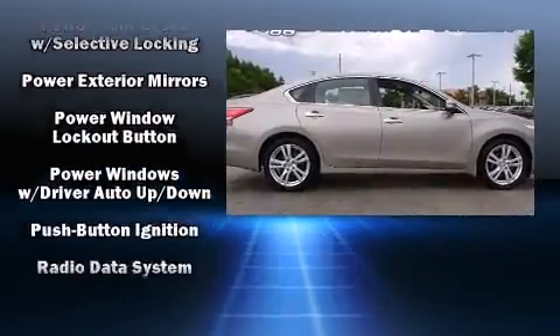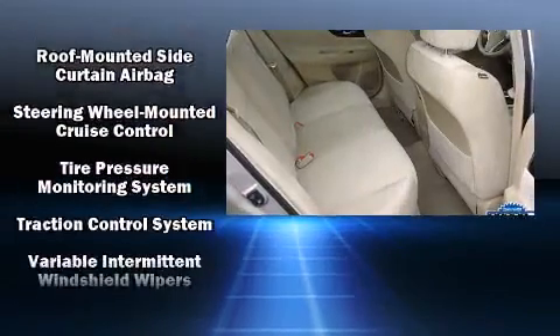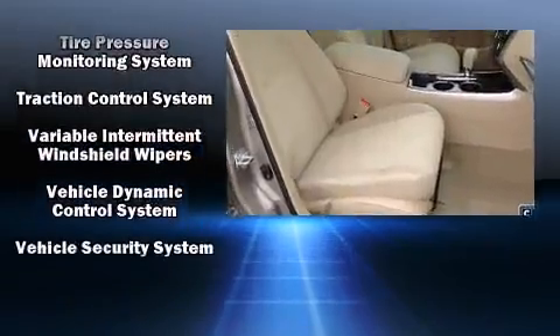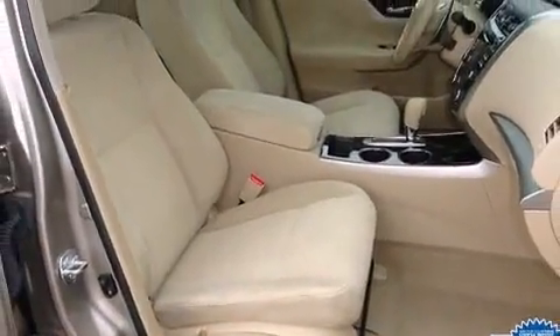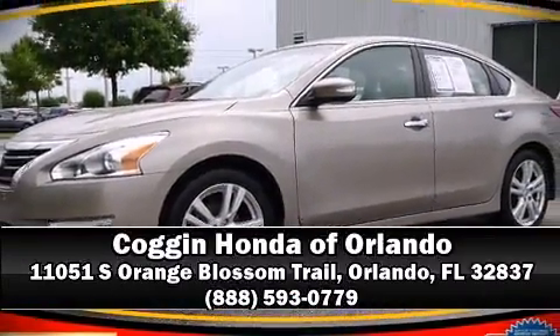Electronic stability control ensures solid grip atop the road surface no matter how challenging the driving conditions. A Carfax history report provides you peace of mind by detailing information related to past owners and service records. Please don't hesitate to give us a call.